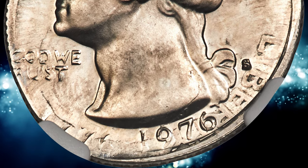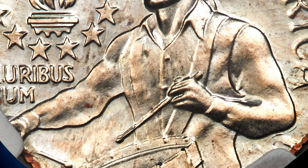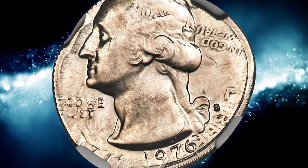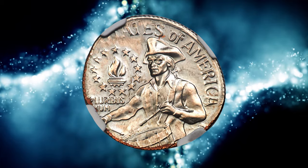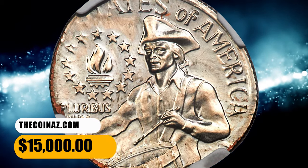A ghostly outline of Roosevelt's head is inverted relative to Washington. The quarter date and mint mark are bold, struck flush against the collar die at 5 o'clock. Some quarter legends are partially or completely off the flan, including Liberty, United, and Quarter Dollar. It ended up selling for $15,000.